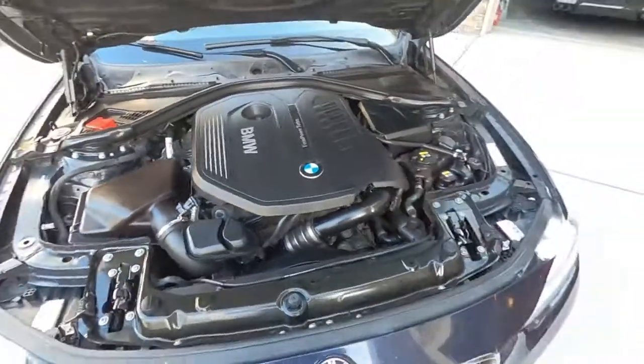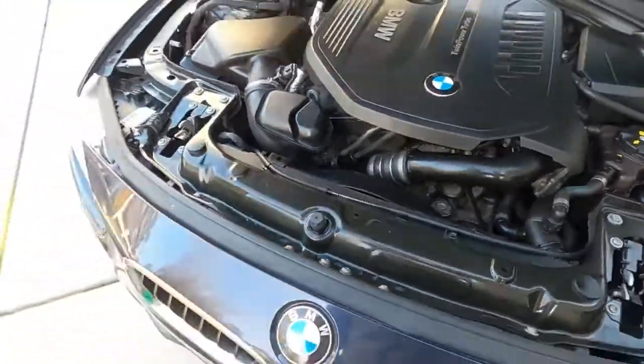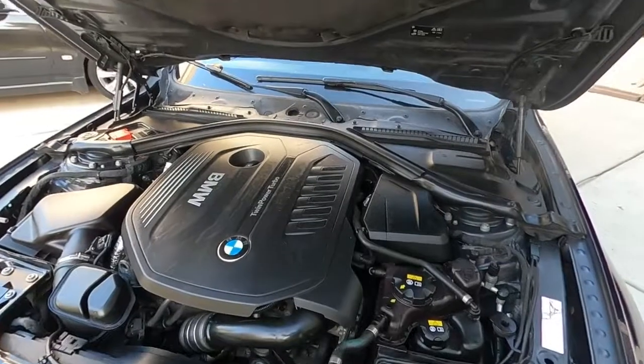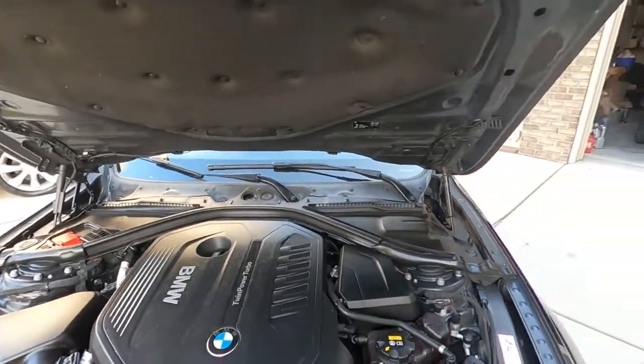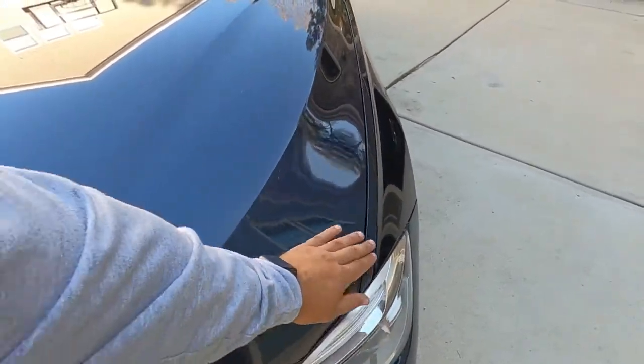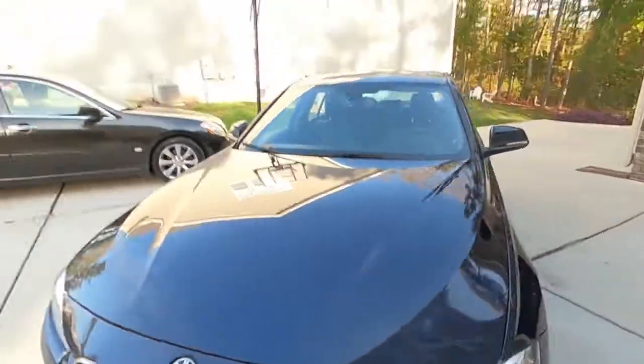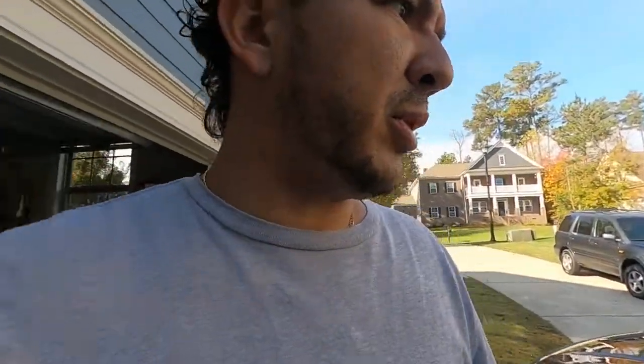Plans for this are obviously big turbo, and I'm gonna have to upgrade the clutch on this bad boy as well. Alright, now y'all — for the price.